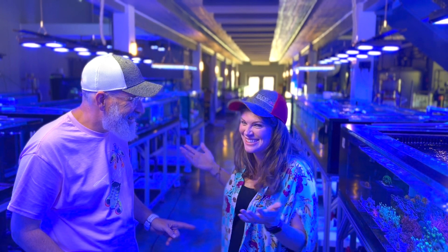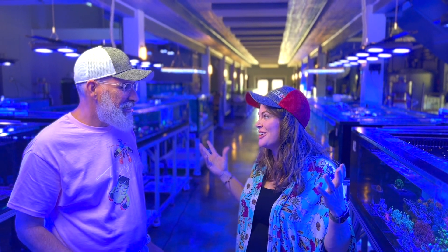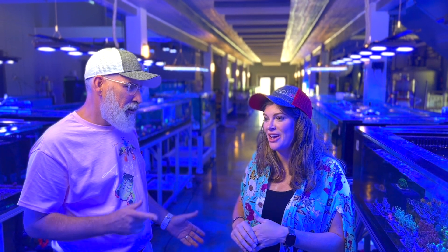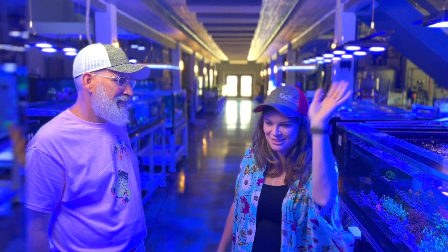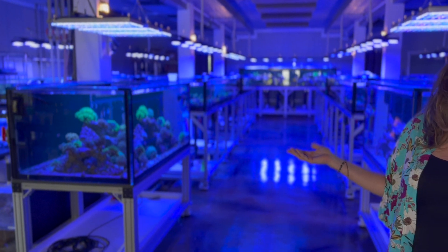My favorite thing about Tidal Gardens is all the amazing content that comes out of here. But the space is amazing too. Than here at Tidal Gardens actually has two main facilities. This is the newer one that he just built a few years ago and it is state of the art. It is gorgeous and beautiful.